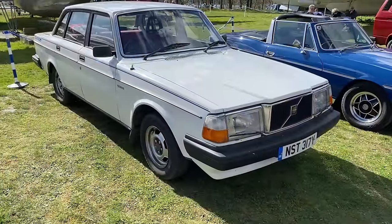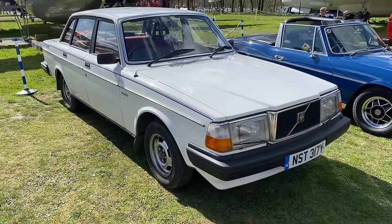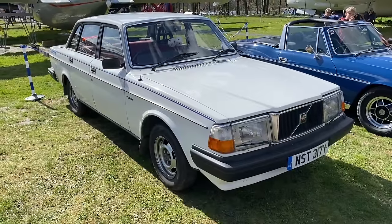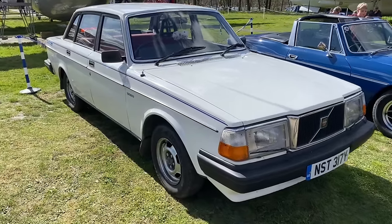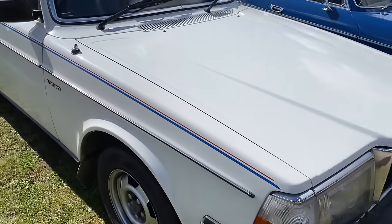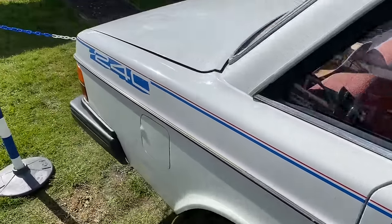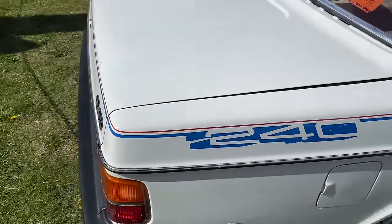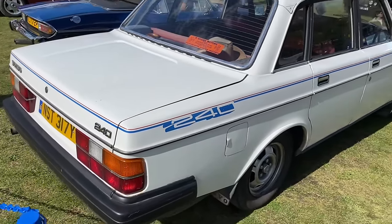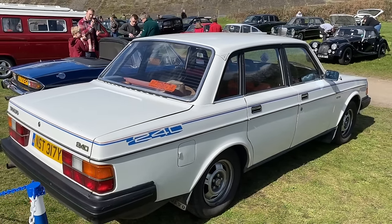Whilst the Volvo 740/760 Series is credited with saving the company, they did continue to produce the 244. The 244 Series — 2-cylinder, 4-door — evolved into the 240 Series a bit later in life. It's got the facelift front grille and the altered bonnet. And in case you didn't know it's a 240, they've helpfully got the stripes — I reckon those were probably a Volvo option back in the day. They'd offer stripes to the bumpers — they'd sell you anything, Volvo. A lot of fond family memories with one of those.